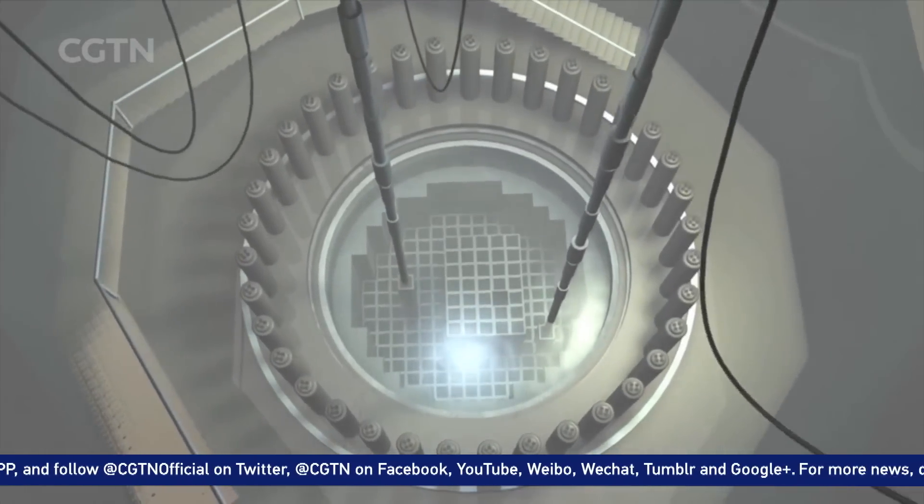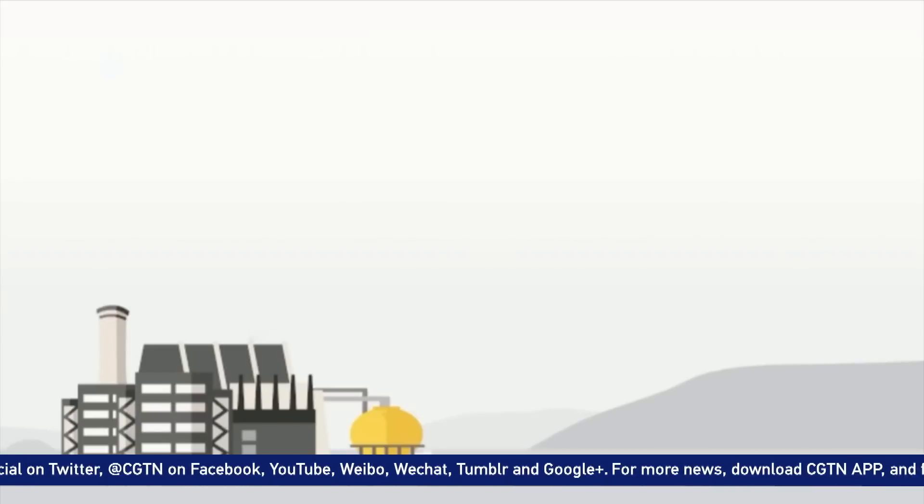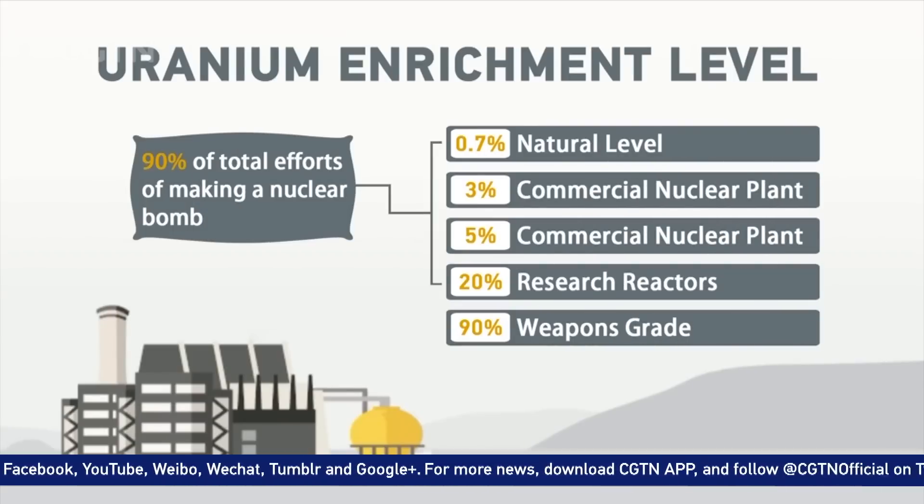In terms of technological difficulties, going from the natural state of 0.7% concentration to 20% takes about 90% of the total effort. And once a country reaches 20%, the gap to weapons-grade is small. Most experts agree a bomb could be weeks or just a few months away.